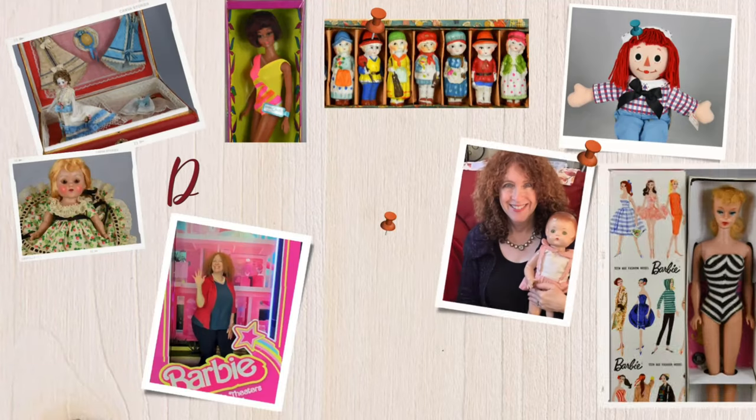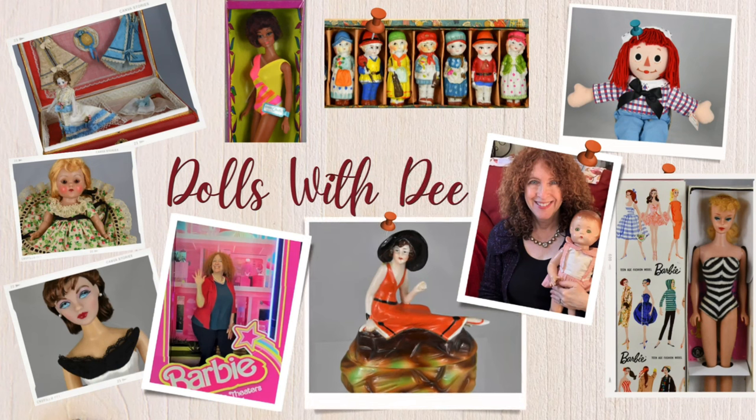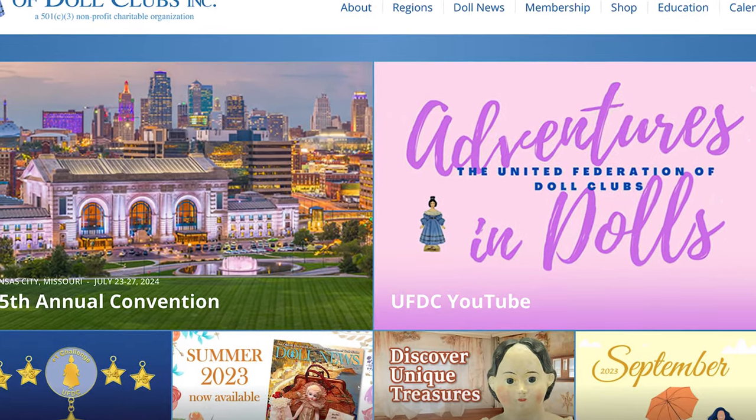Today we're going to look at my doll haul from the 74th annual UFDC doll convention in Bellevue, Washington. So last month I went to the very marvelous convention — it's the annual convention of the United Federation of Doll Clubs — and had a wonderful time as always.